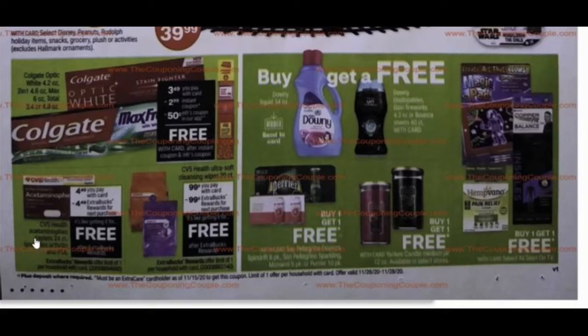Here's another great deal: CVS Health acetaminophen, 24 count, is $4.49. You'll pay that out of pocket, but you get it back in extra care bucks. If you already have extra care bucks, you can use those to pay and then get them back — that's how you roll extra care bucks. I've actually fallen off the wagon with CVS and have zero extra care bucks right now, so I may try to find a deal or two to build some up.